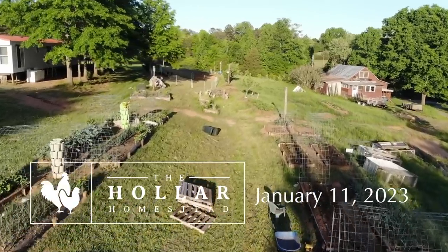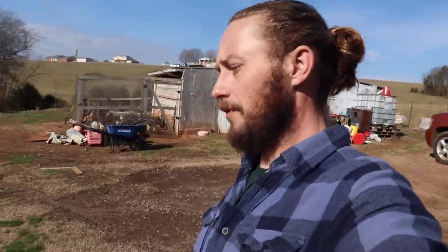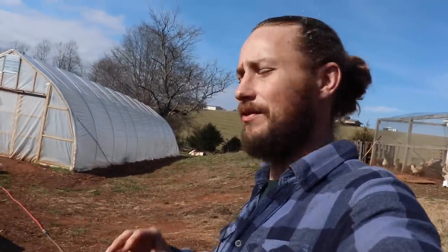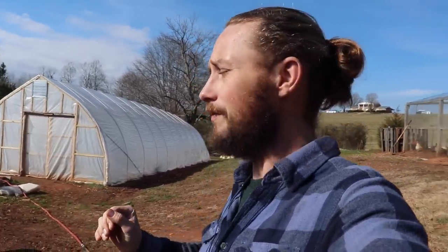It got so cold in this shed we're afraid we might have lost some sweet potatoes. Good afternoon beautiful people. It's a glorious sunny day in January — I'll take it. This weather is really unusually warm for this time of year. Like I should be bundled up and freezing right now, but I'm not.